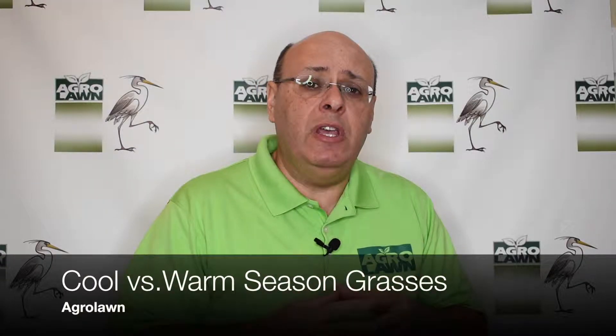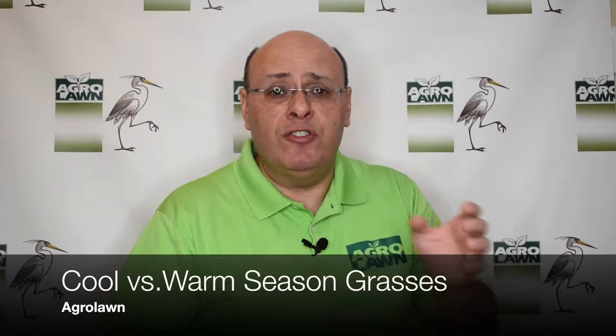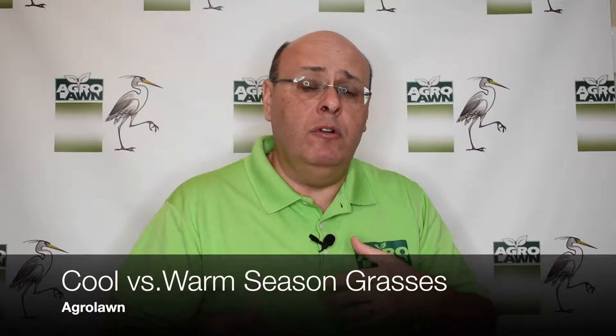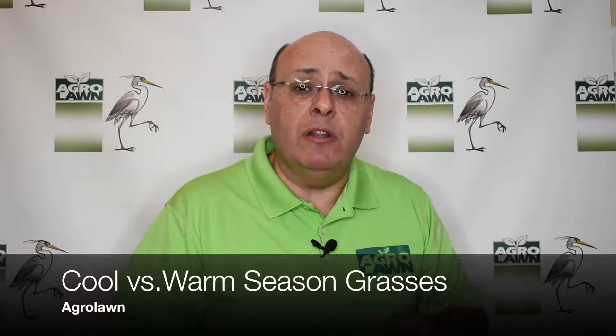We get calls from time to time, especially with the first frost. Customers say their lawn looked beautiful, but now they've got brown spots and grass that looks like straw. There's a lot of concern because the lawn that looked beautiful a month before now has this mottled appearance.